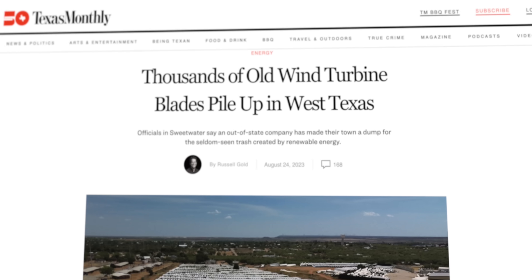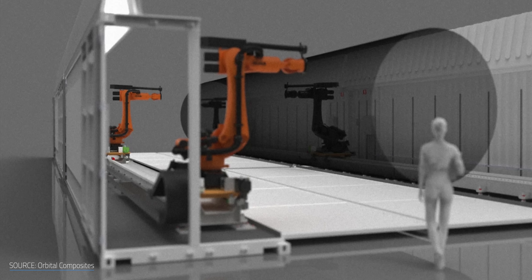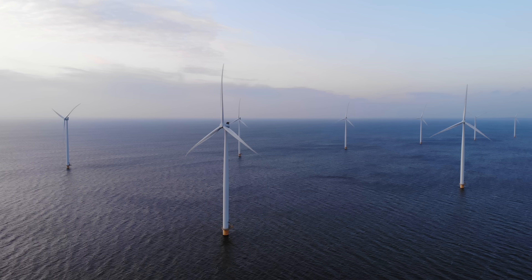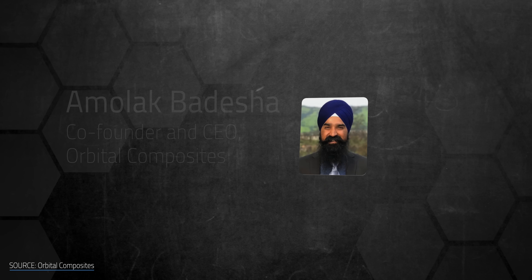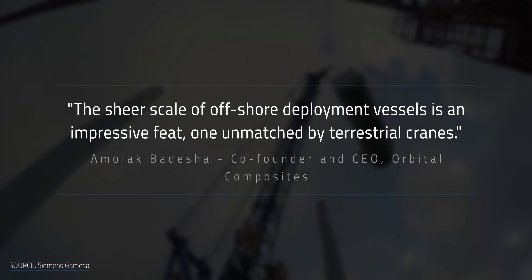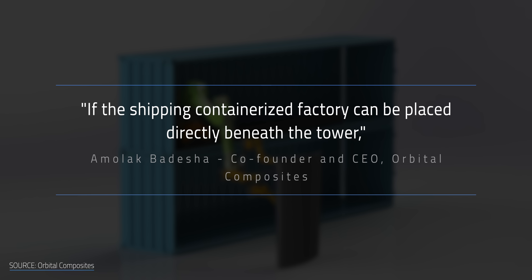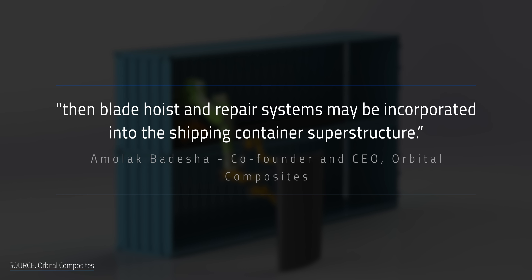Another future benefit is the ability to use recyclable material to 3D print the blades — a big deal, because the majority of wind turbine blades currently can't be recycled, intensifying the problem of decommissioned blades piling up. Orbital will also be deploying a fleet of containerized printing robots that can easily be carried via shipping containers and dropped off on site — like little mini factories on wheels. This has important implications for offshore wind, which is heavily reliant on cranes. If a containerized factory can be placed directly beneath the tower, blade hoist and repair systems may be incorporated into its superstructure.